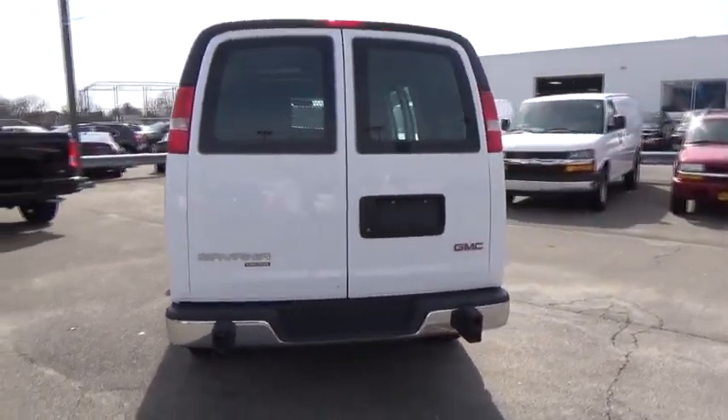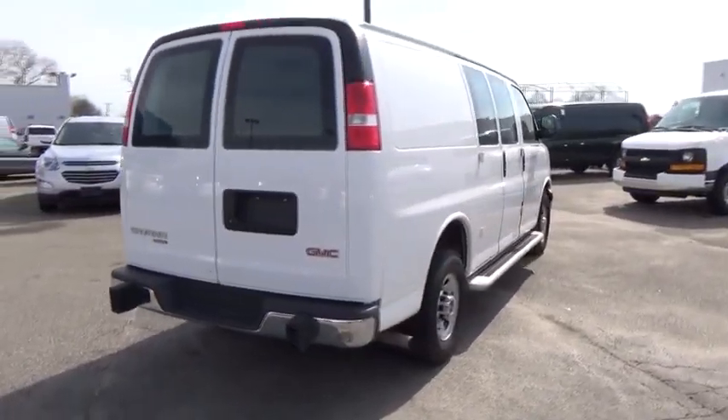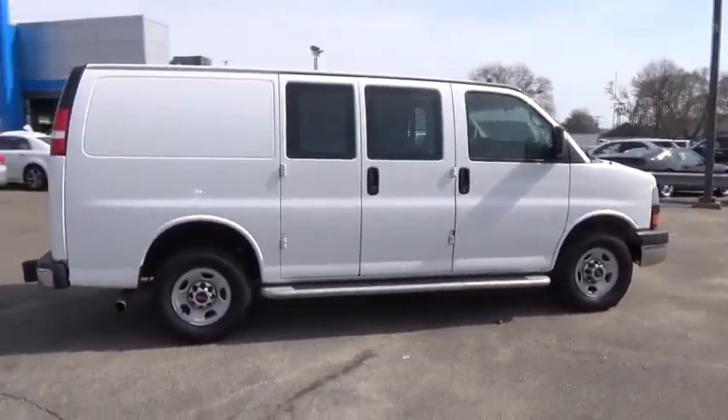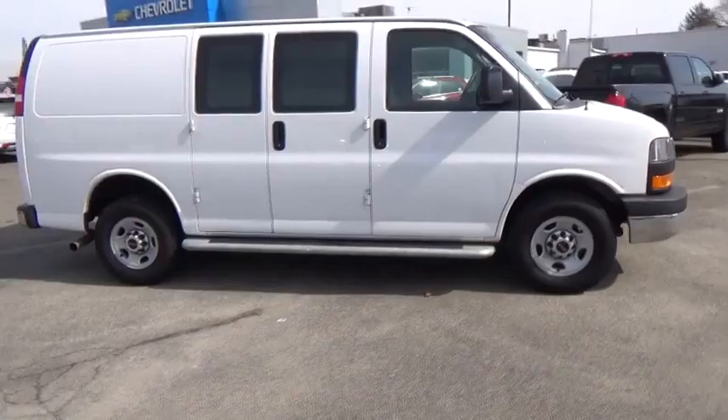Electronic stability control system, StabiliTrak, and traction control are standard on all models. This vehicle has less than 8,000 miles. Here are some of this vehicle's great options: daytime running lamps, rear-wheel drive. Come take a test drive today.